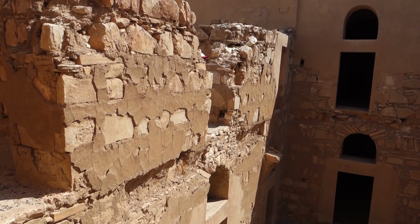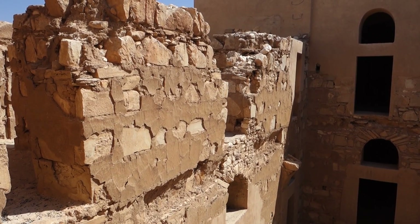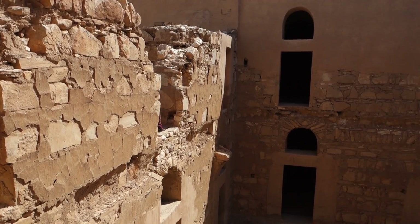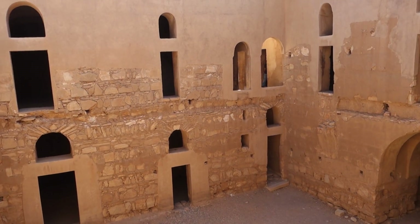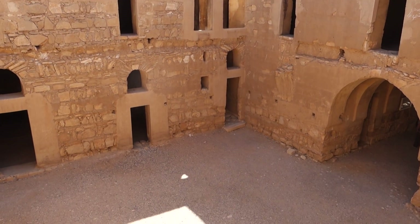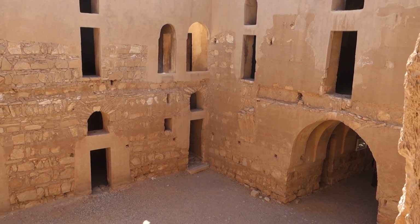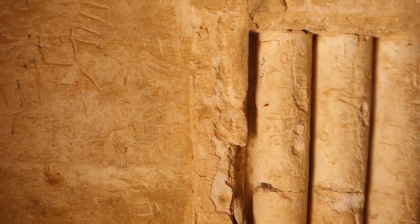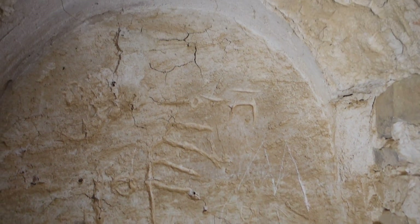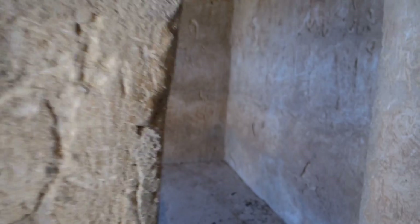It is September 13th, 2019, at Al-Harrana Castle in Jordan. It's not fully understood historically what the purpose of this actually was. It dates back to 710 AD. And there are a lot of peculiar inscriptions going way, way back in time — countless hundreds of years.